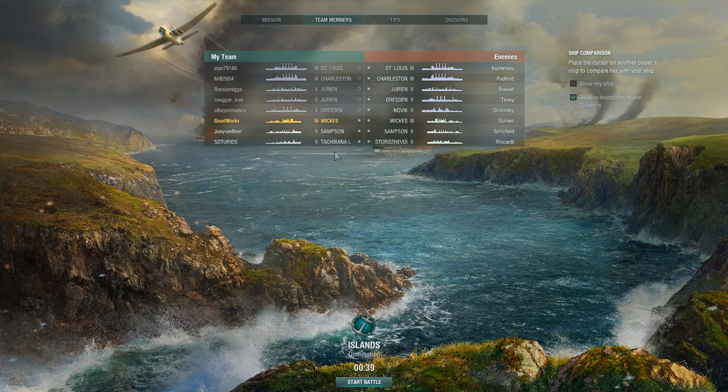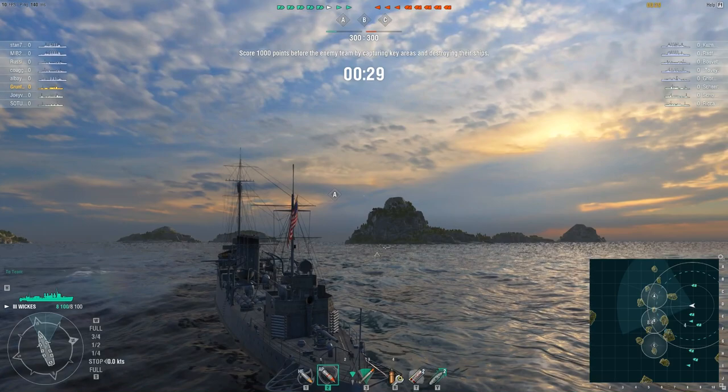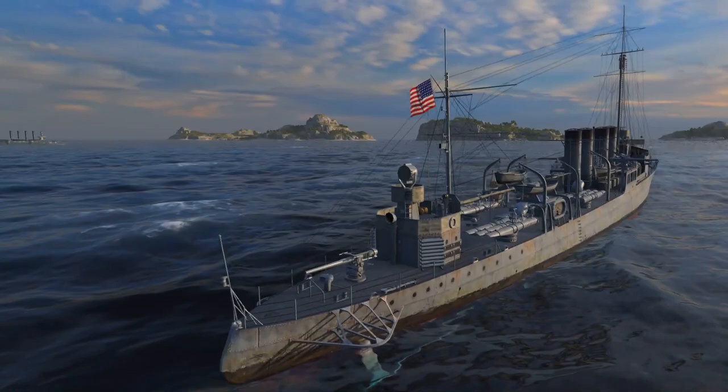The first USS Wickes DD-75 was the lead ship of her class of destroyers in the United States Navy during World War One. Later transferred to the Royal Navy as HMS Montgomery, she has been the only ship of the Royal Navy to bear the name Montgomery. Wickes was laid down in 1917 at Bath, Maine.